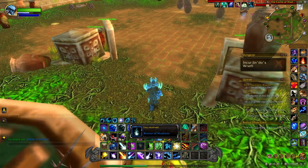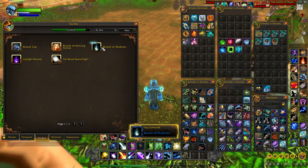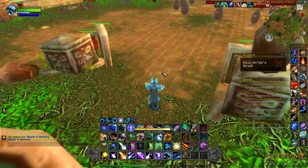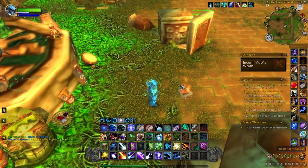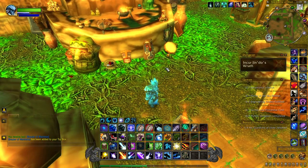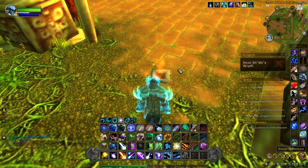That will give you the toy, so we'll put this in our collection. We'll just put this on the ground here — and that's what it looks like, just a mini version of the brazier that you picked up. That's how you get the Brazier of Madness toy. Good luck with your toy collecting!